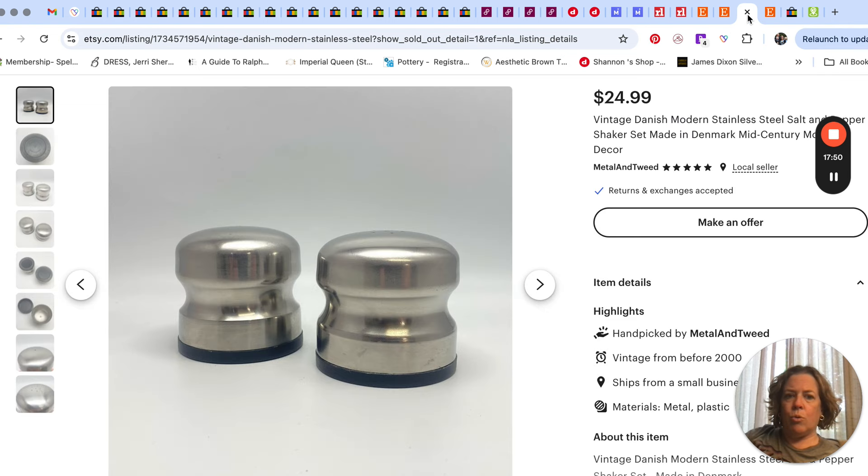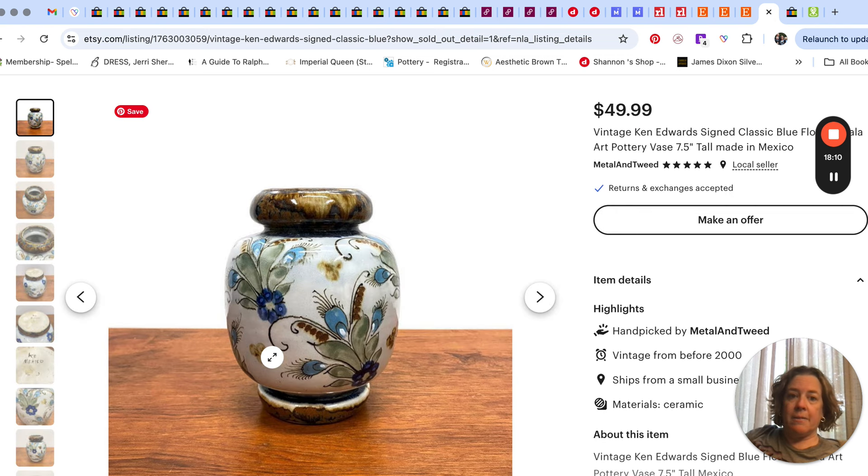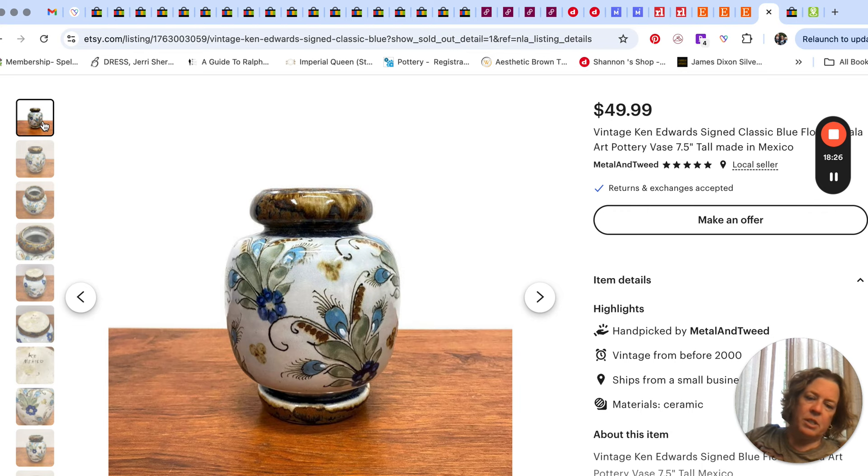He also sold salt and pepper shakers — Danish modern style — for $24.99. I recently picked those up but can't remember which thrift store. Then he sold this Ken Edwards vase. We had kept it on display for a while, but it has the Ken Edwards Mexico mark right on it. It was a good size — about seven and a half inches — and sold for a nice price.